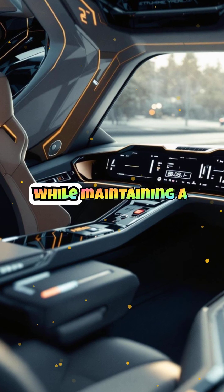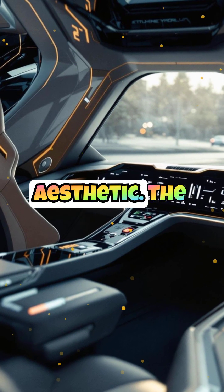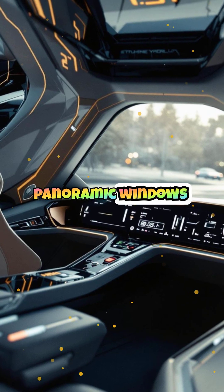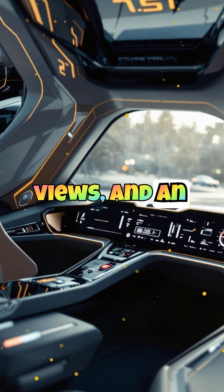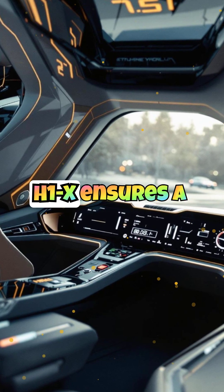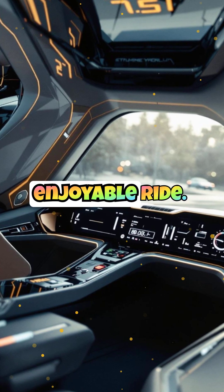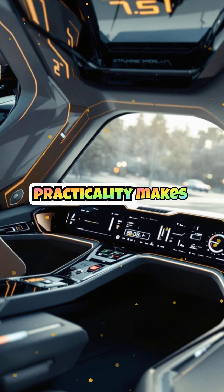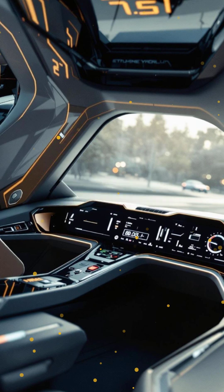Its spacious cabin provides comfort while maintaining a sleek, modern aesthetic. The interior features ergonomic seating, panoramic windows for breathtaking views, and an intuitive control panel. Whether you're commuting to work or taking a scenic flight, the H1X ensures a smooth and enjoyable ride. This combination of luxury and practicality makes it a game-changer in personal aviation.